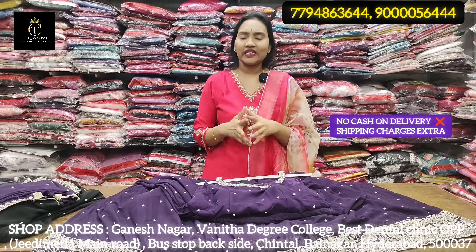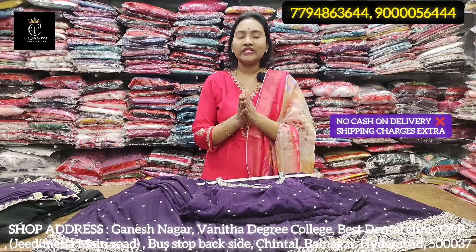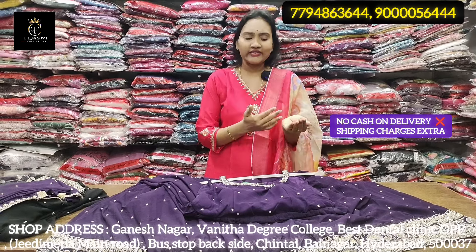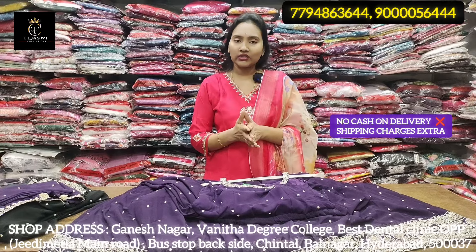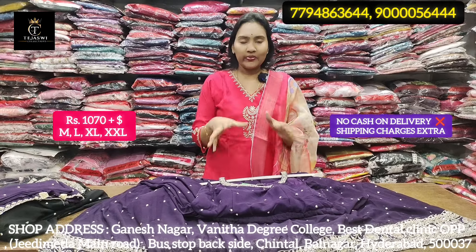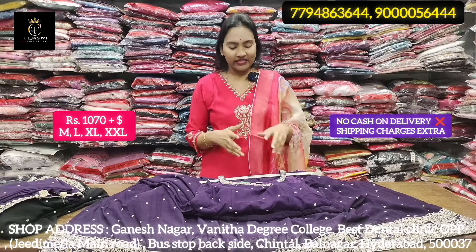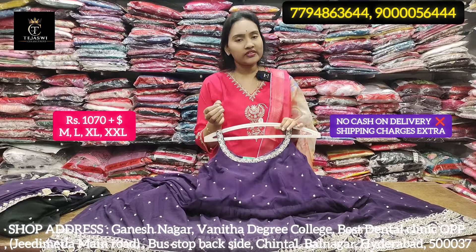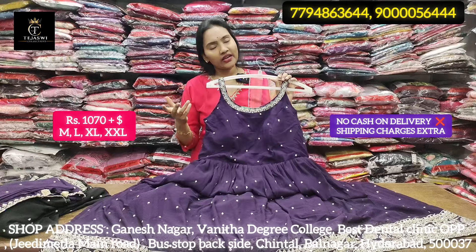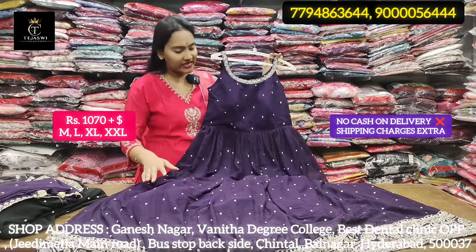In December, there are many festivals — Christmas, New Year, Year Endings. There are different places and a lot of celebrations. We are looking at our store. There are many stores. You can visit the store in person or online.